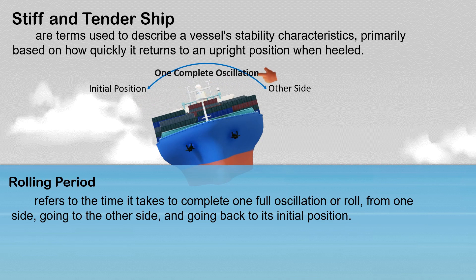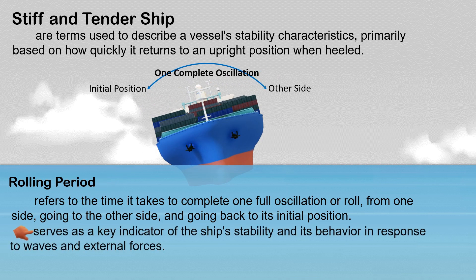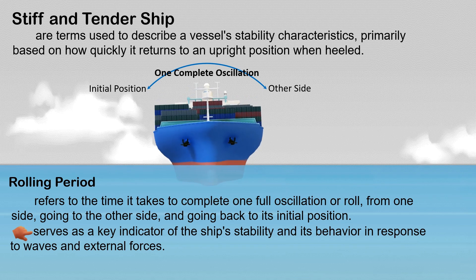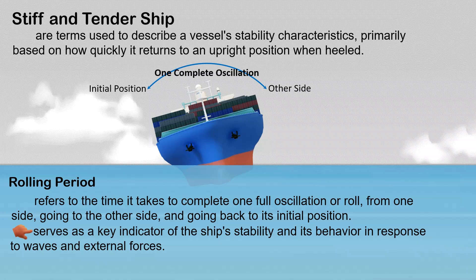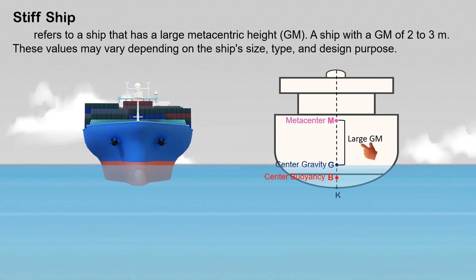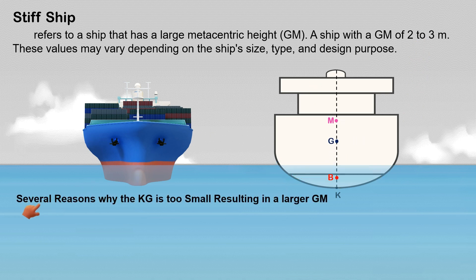This is one complete oscillation. The rolling period serves as a key indicator of the ship's stability and its behavior in response to waves and external forces. A stiff ship refers to a ship that has a large metacentric height, caused by the KG being too small, with a GM of two to three meters — but these values may vary depending on the ship's size, type, and design purpose.